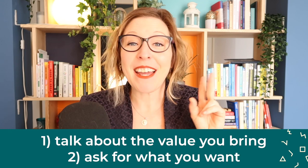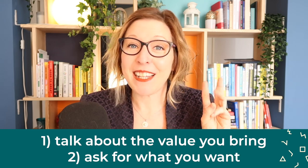Here are two secrets for a powerful pitch in English: talk about the value you bring, and ask for what you want. This video is part three of a special series designed to help you improve your English for work and specifically build your pitch in English. You ready? Let's go.